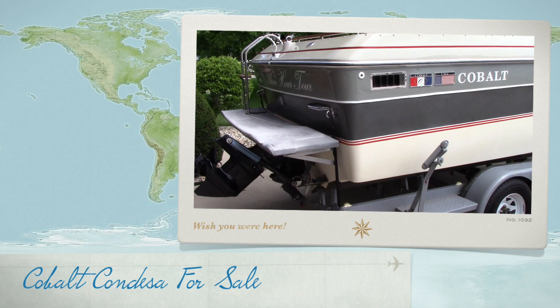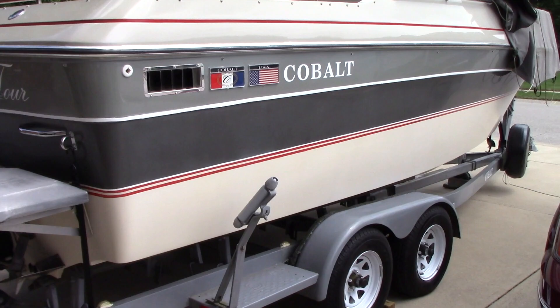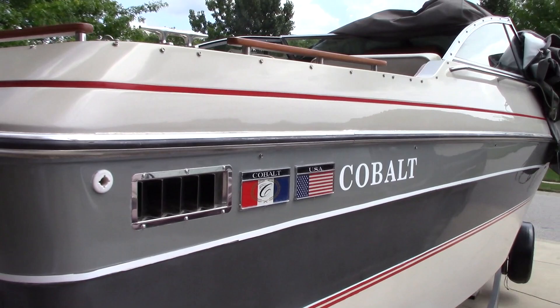Hey there everyone. I hate to do it, but I think we're going to list our 1987 Cobalt Condesa. It's been a great boat for us. It has a 454 Mercury in it with an Alpha 1.